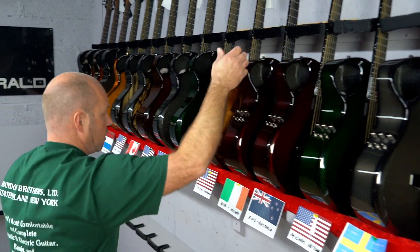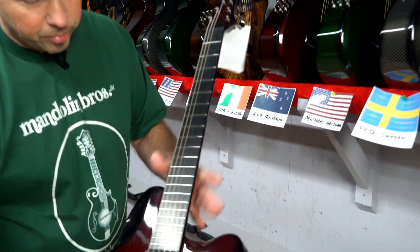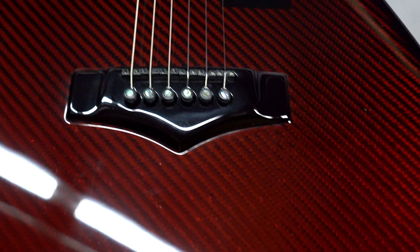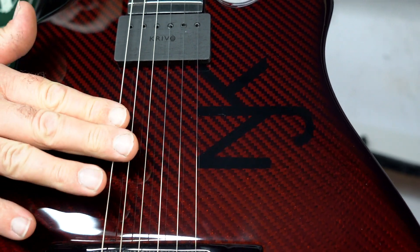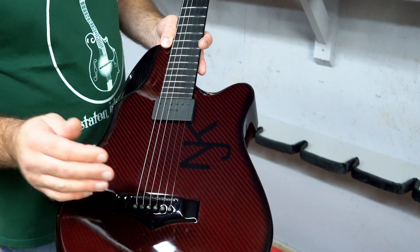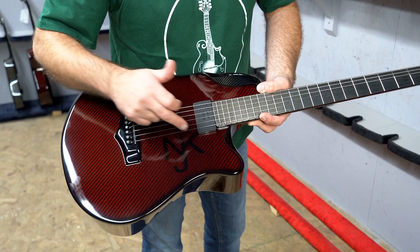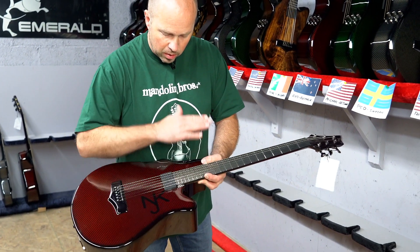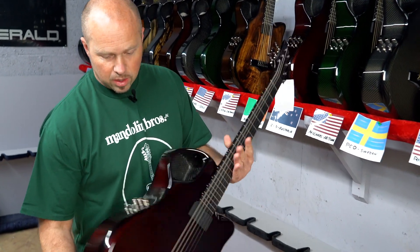Then we have one going to Niall in Kildare, right here in Ireland. He asked for a couple of little features. One thing that's different is this has been finished with much lighter strings — actually electric guitar strings, nines — so we've set it up accordingly. He also asked us to put his initials NJKA in the clear coat, so that's actually inlaid underneath the clear coat and then surfaced over. A nice little extra feature, and red carbon back and sides.